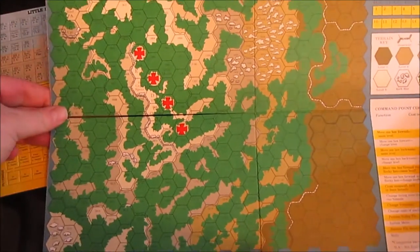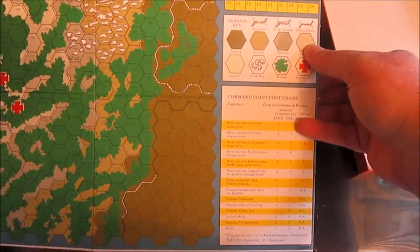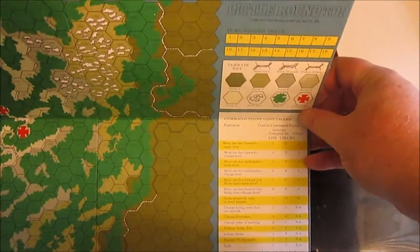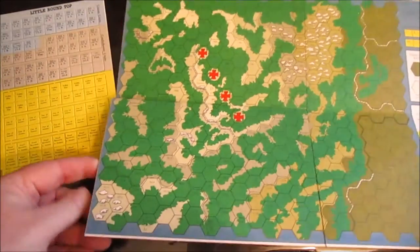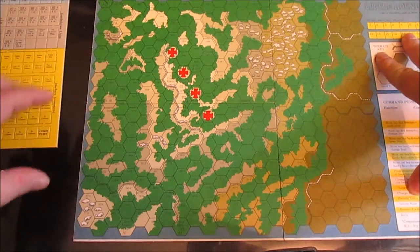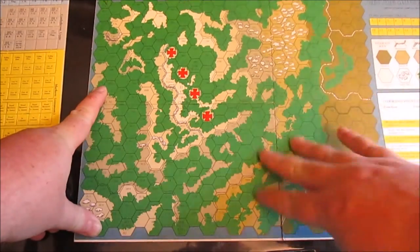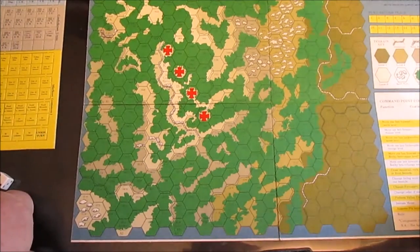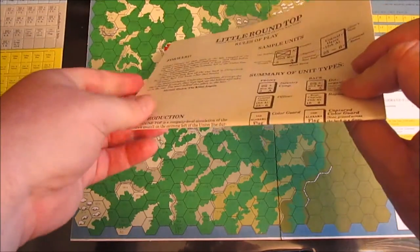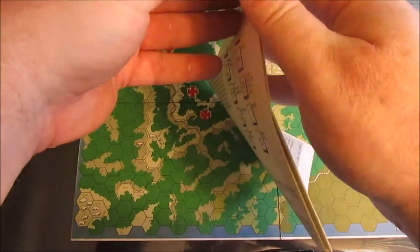One of the reasons I played the hell out of it in high school is because I could burn through a game in like an hour and a half to two hours. It's a small 11 by 17 map with all your charts right there — command point charts, turn track. And even as small as this board is, it probably could have been cut in half, because I never remember using this half of the map. Tiny, tiny small map.